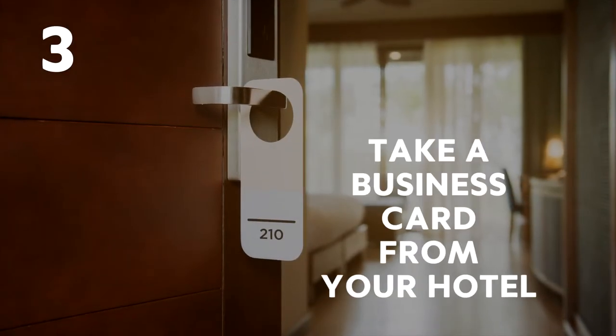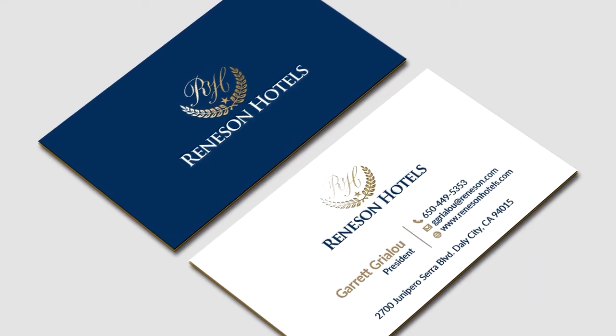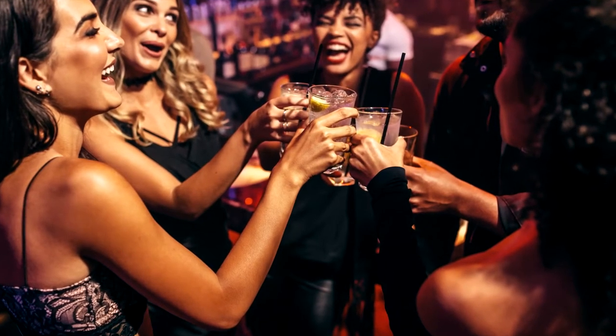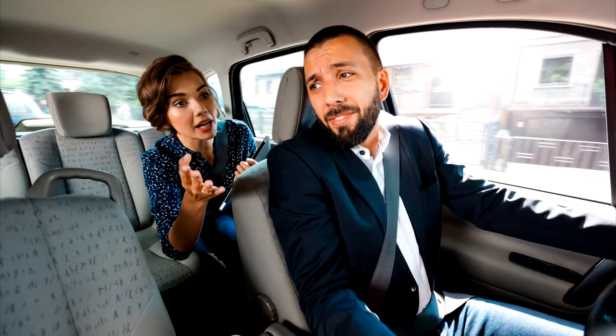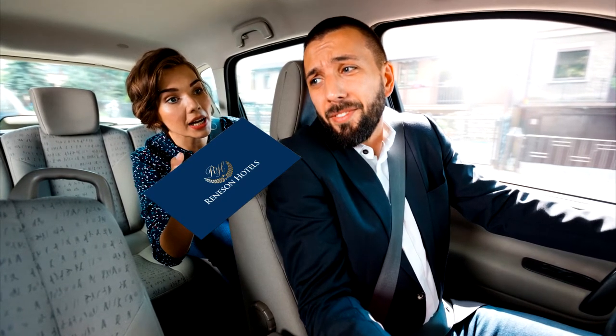Number 3: Take a business card from your hotel. When you reach your hotel, make sure you get a business card and write your room number on it. This way, after going out and about, you won't forget your room number and will also be able to show the card to ask for directions or show your taxi driver where you want to go.